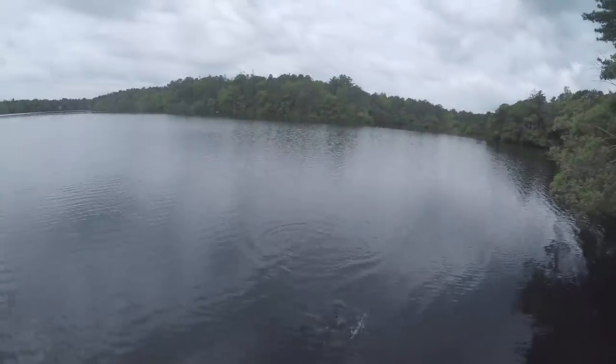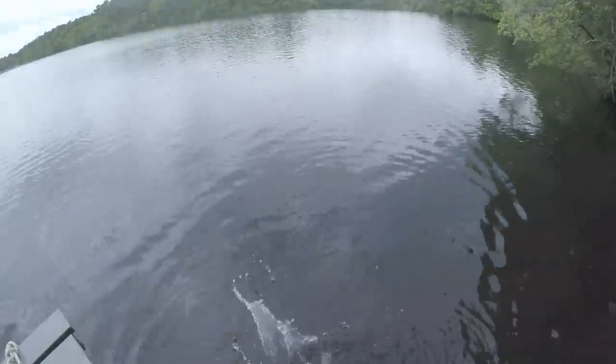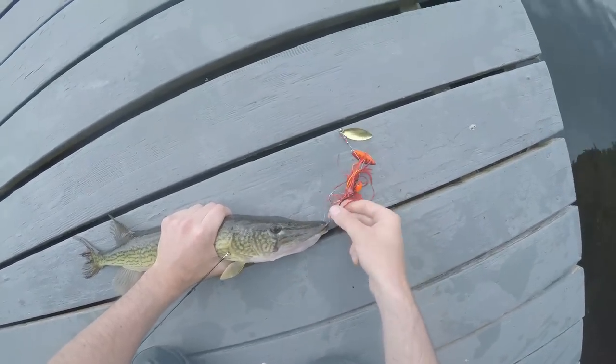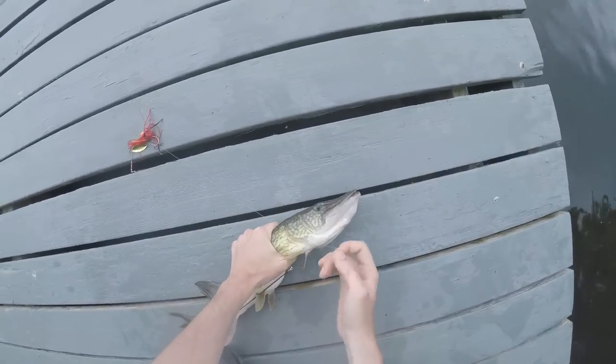Nice pickerel! The trailer hook — I would not have caught this fish without that trailer hook. And he spit it for me. Nice little pickerel, spunky little guy, and he's out.